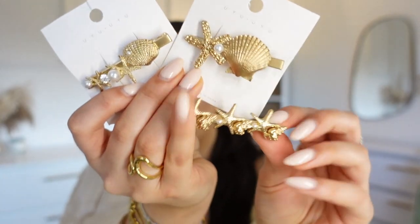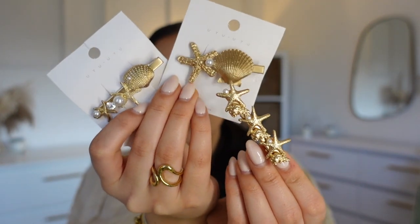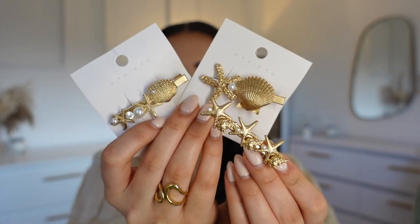I wanted some really cute summer hair grips and I feel like I've completely nailed it with these. Look at the shell, the little starfish, and the pearls — I'm obsessed. They're really good grippy ones and I think they'll look so cute when I'm getting ready on holiday, clipping my hair back after curling or straightening it. They look so summery. They were around £5 — maybe less. I think I've won here.